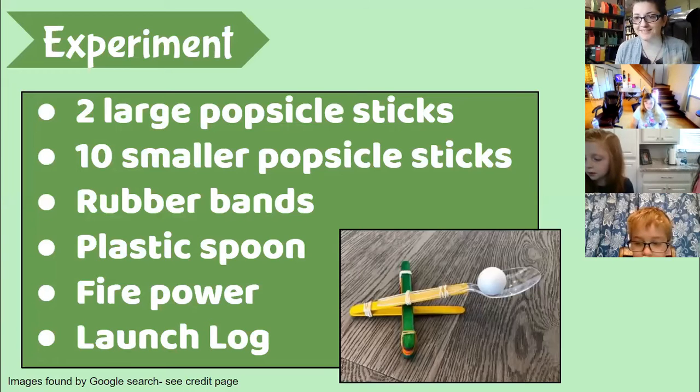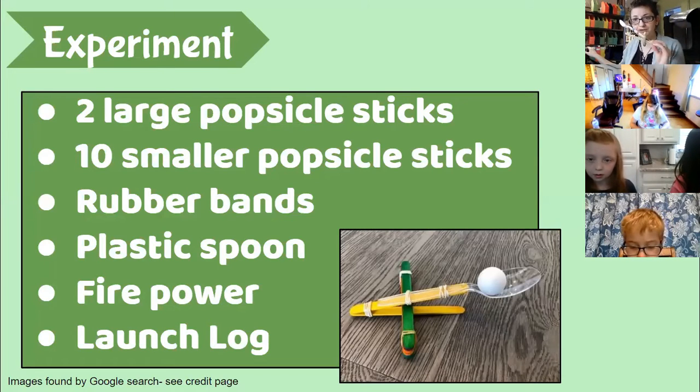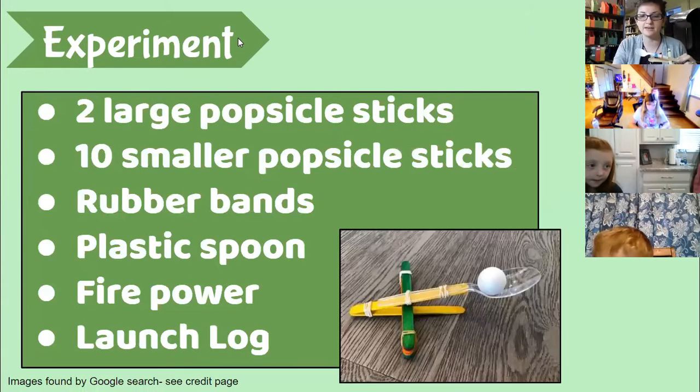We're going to put on our engineer hats and get to building. I'm going to show you — for viewers who have not made their popsicle stick catapult yet — how it's done. Or you can tear yours apart and we can build it together.